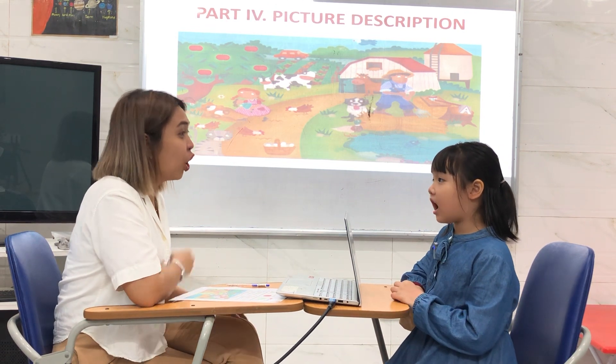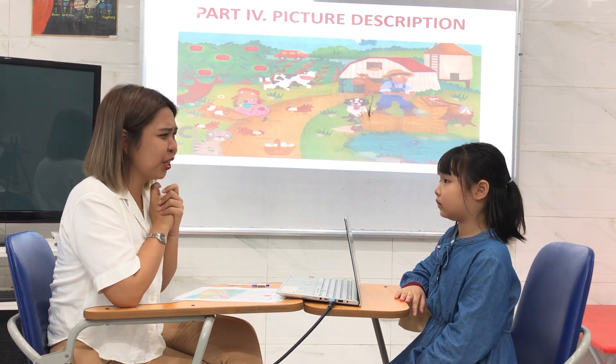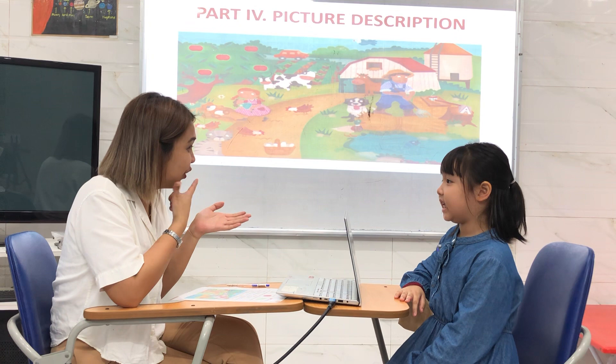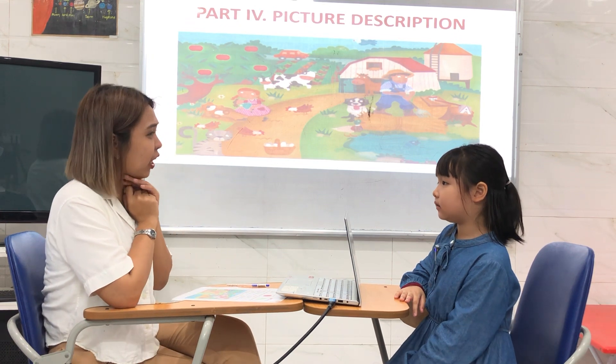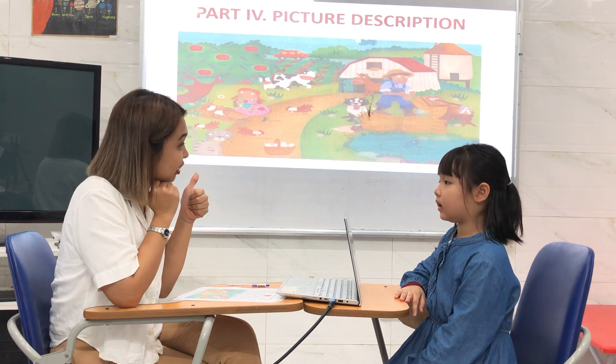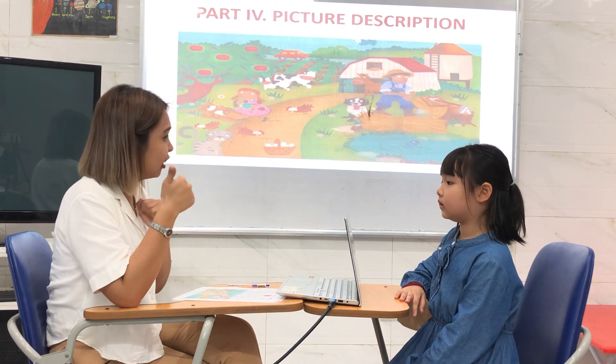I'm 6 years old. Oh, you're 6 years old. I'm happy to see you. I'm happy. Okay, you're happy. Okay, how are you today? Good. Good. Okay, are you ready? Yes.